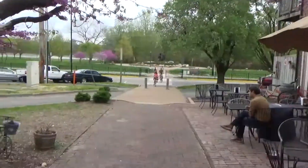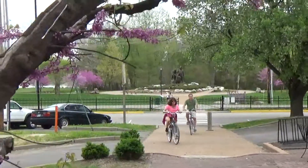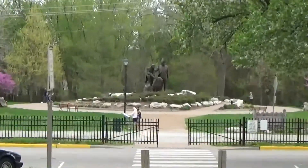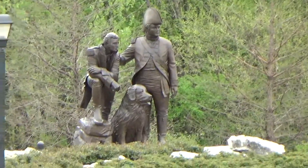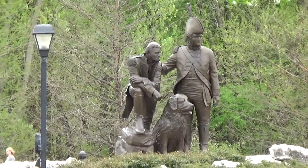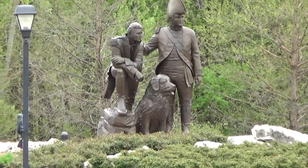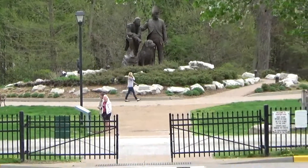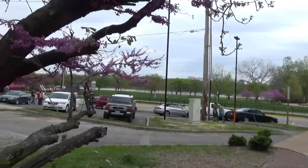Just down from the Bike Stop Cafe is one of the entrances to the Katy Trail. There's a statue of Lewis and Clark — and the dog. I never knew about the dog. Maybe that's a little footnote in history — it's Lewis and Clark and Rover or something. And in St. Charles, the Katy Trail goes right along the river. It'd be very pretty.